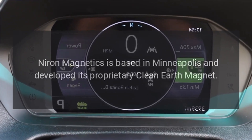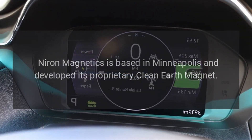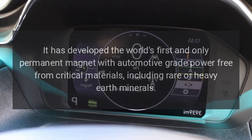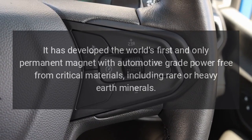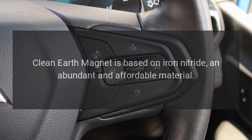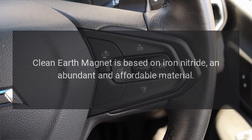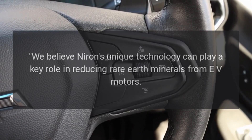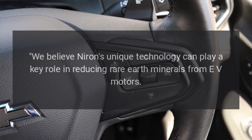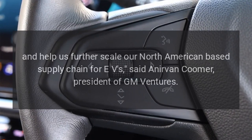Niron Magnetics, based in Minneapolis, developed its proprietary Clean Earth Magnet — the world's first and only permanent magnet with automotive-grade power that is free from critical materials, including rare or heavy earth minerals. The Clean Earth Magnet is based on iron nitride, an abundant and affordable material.